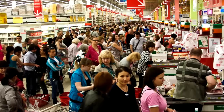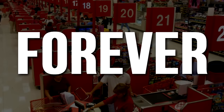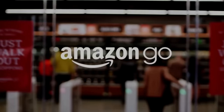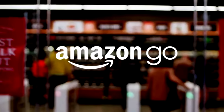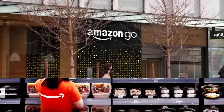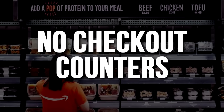Do long queues at checkout counters of a grocery store annoy you? It might change forever. A few days ago, Amazon opened its first Amazon Go store for its employees in Seattle. Amazon Go is an 1800 square feet futuristic store that has no cashiers, no registers, and no checkout counters.